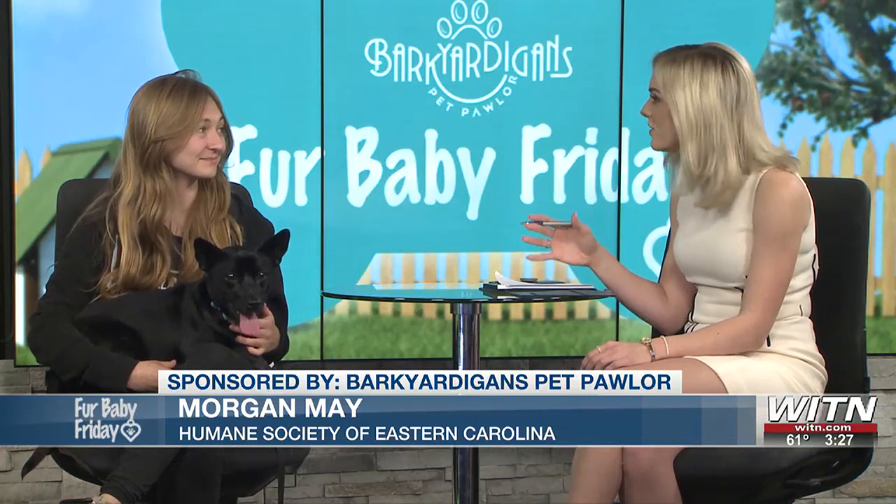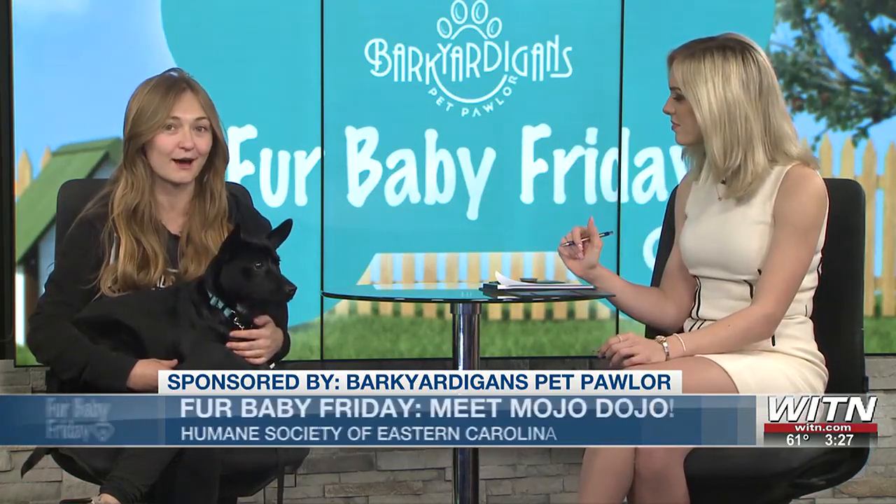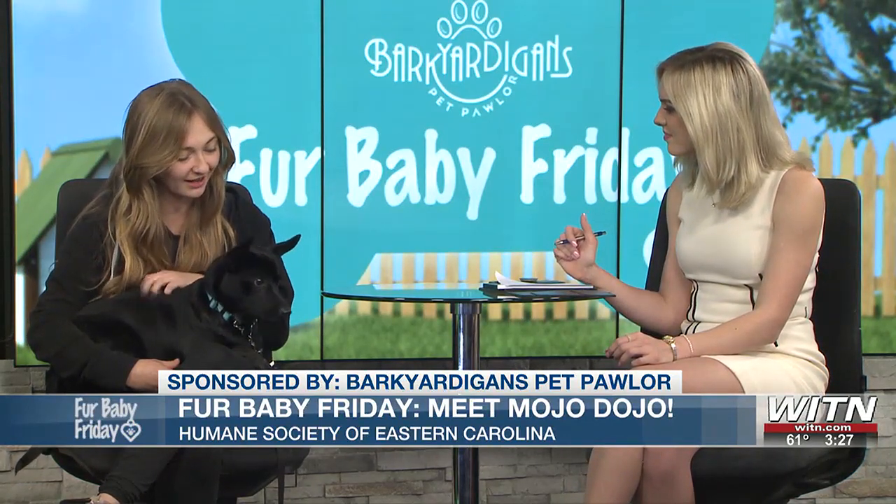He doesn't seem to have a whole bunch of energy — not like a puppy. He's definitely over his puppy phase. When he does get playing, it's adorable and he has energy, but for the most part he's a pretty chill guy.